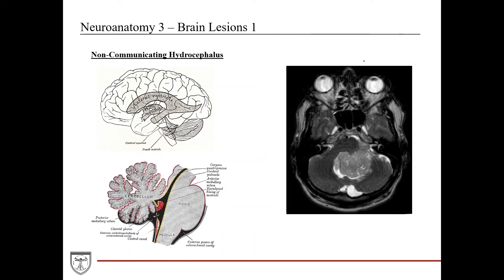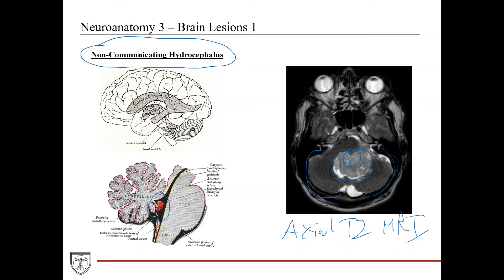Looking at the patient's MRI — an axial T2 scan where fluid lights up — there is a heterogeneous mass in the cerebellum. The fourth ventricle, which sits anterior to the cerebellum and is encapsulated by it, appears completely obstructed by this mass. If a cerebellar mass grows large enough, it can seriously compress the fourth ventricle. This patient appears to have non-communicating or obstructive hydrocephalus due to this cerebellar mass.